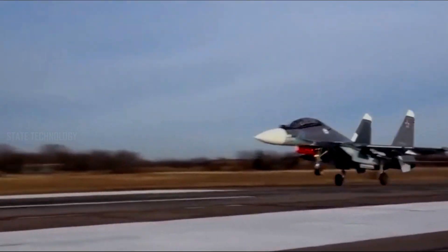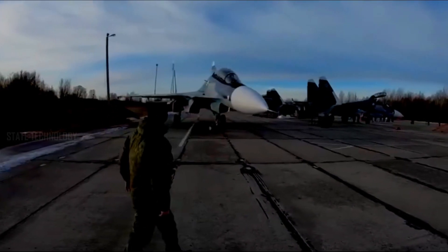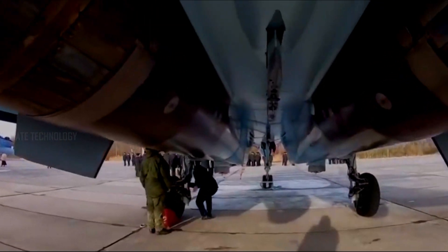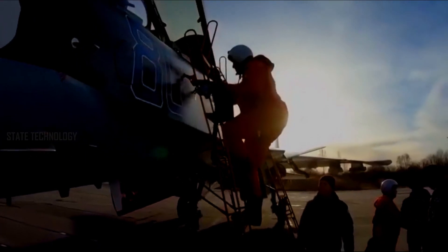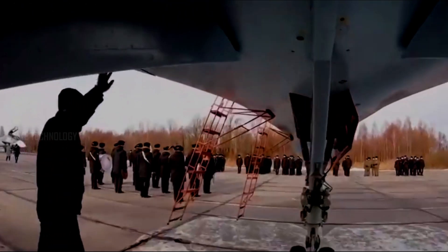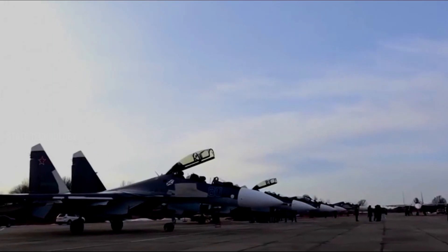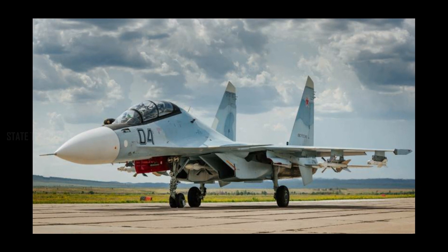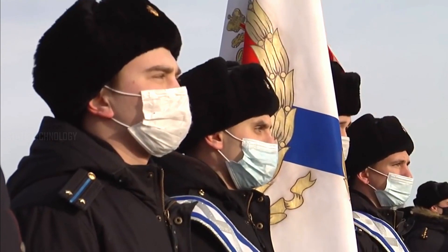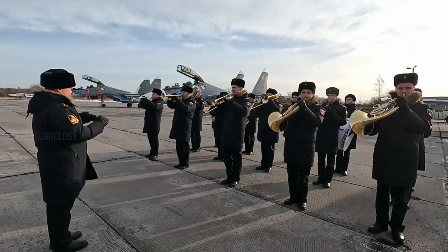The Su-30SM-2 may be the last new derivative of the Russian military Flanker design, as Russia switches to a new generation design based on the Su-57 Felon aircraft and possibly a lighter aircraft based on the S-75 Checkmate program. The aircraft is expected to be fielded in large numbers, with all Su-30SM fighters reportedly expected to be modernized to this standard and a few dozen more built as new Su-30SM-2s. The newly built airframes are expected to replace the aging Su-27 Flanker in the Air Force and the Su-24M in the Navy. The first Su-30SM-2 squadron will reportedly be deployed to Kaliningrad, a small enclave surrounded by NATO member states in the Baltic Sea, demonstrating great confidence in the new design.